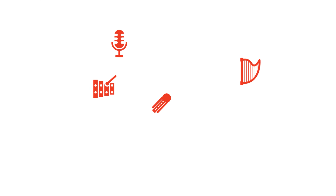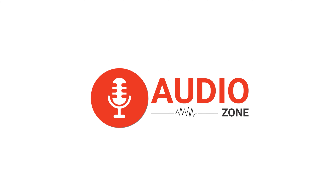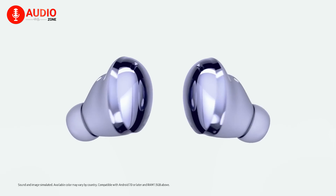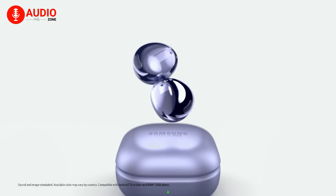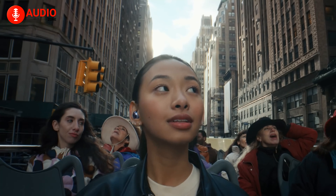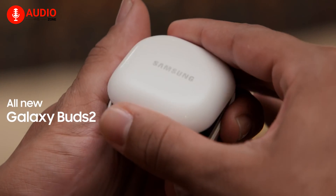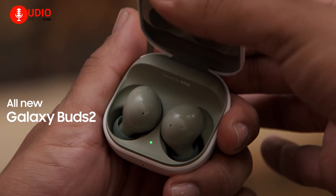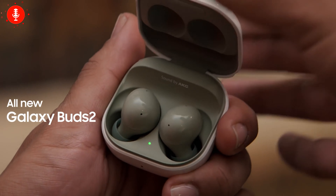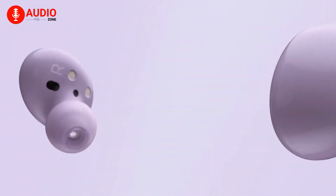So without wasting any more time, let's check out what we're getting. After introducing the Galaxy Buds Pro earlier this year, Samsung can finally claim that they've got a true wireless lineup that covers all of the bases, providing all the top-notch features considered standard in the earbuds market. Samsung is circling back with the Galaxy Buds 2 by reducing a couple of trade-offs at an affordable price range.